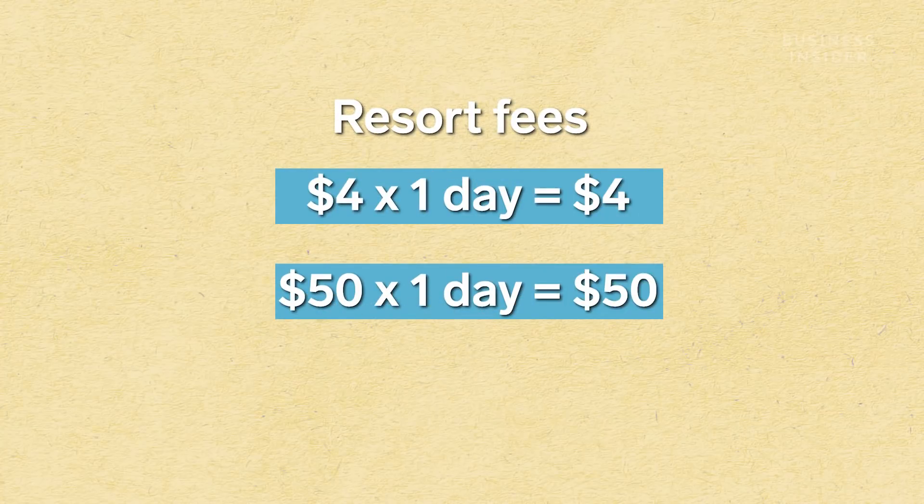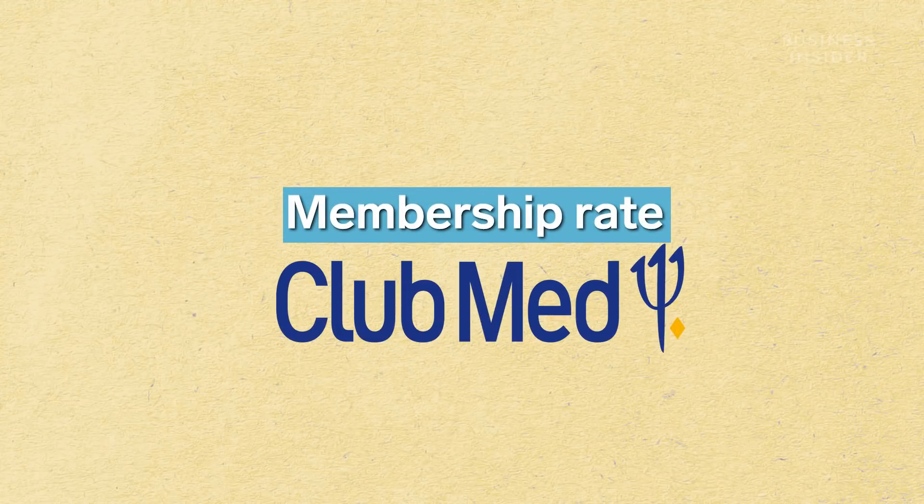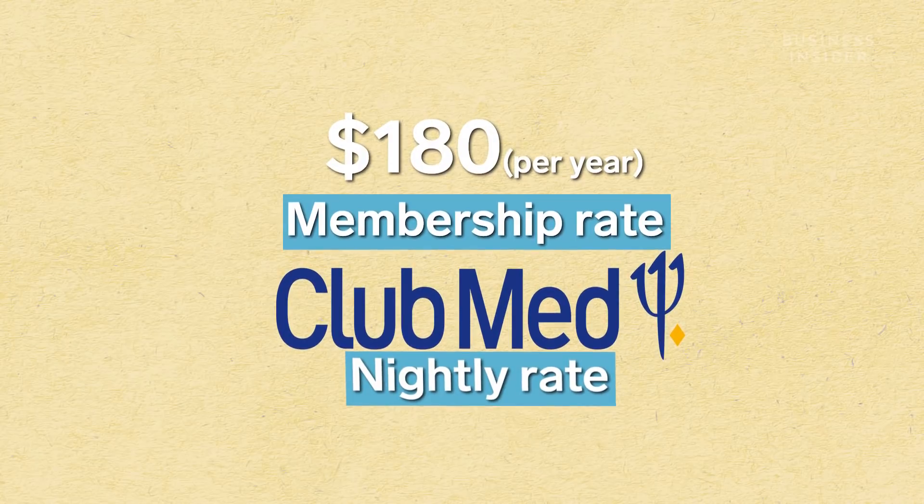Resort fees are very common. They're not necessarily hidden, but they're not always disclosed as part of the total room rate. These resort fees can range anywhere between $4 to $50 per day, adding $40 to $500 for a 10-day stay. There are also membership rates to watch out for — Club Med has an annual fee of $180, stacked on top of its normal nightly prices.